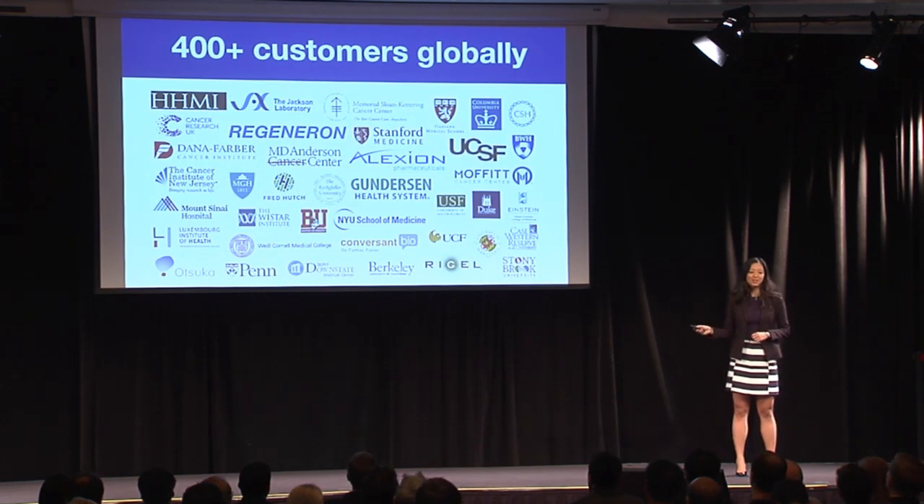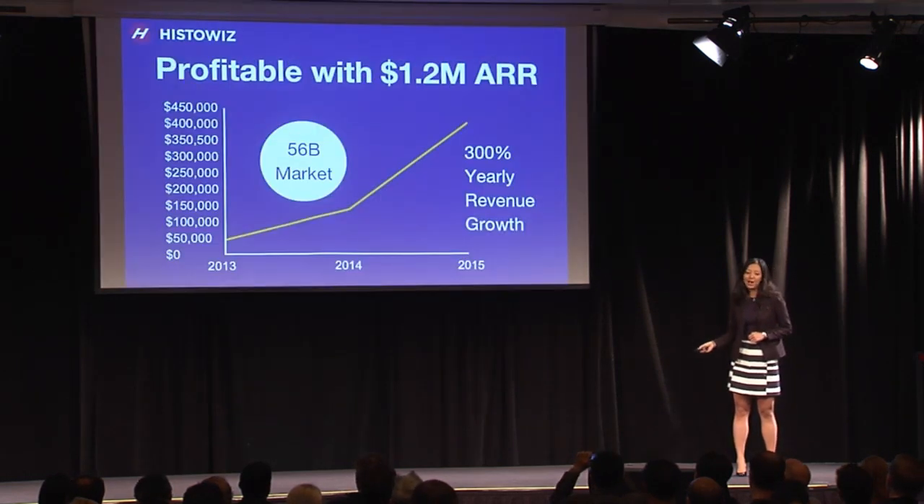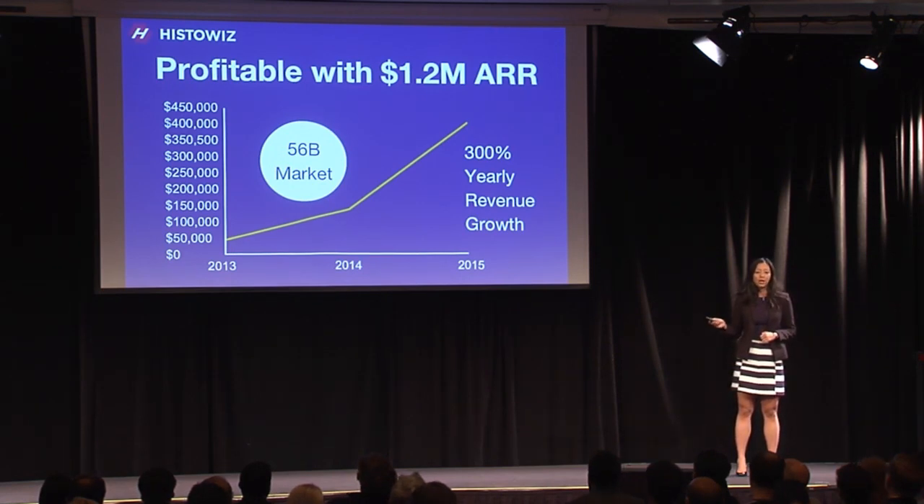We have over 400 customers from academia, foundations, pharmaceutical companies, and biotechs all over the world, and we're growing really fast. This is a profitable business with over 1 million annual run rate and a $56 billion market.